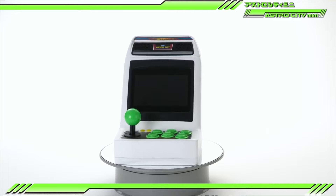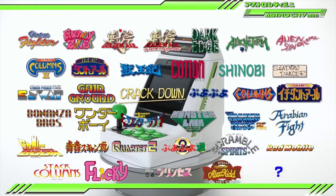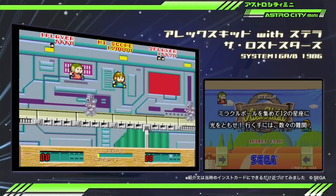Sega Toys then released the complete game list right in the middle of production of this video. The good news: Sega Toys has released the complete list of games for the Astro City Mini, and once again I predicted a lot of these. Going in alphabetical order, the first game I successfully predicted is Alex Kidd and the Lost Stars.